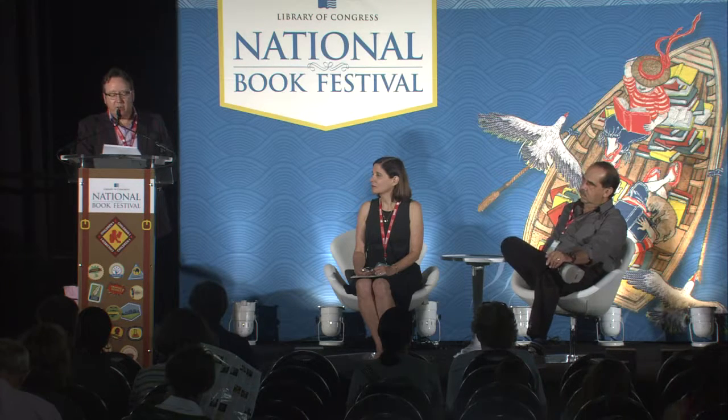Janet Nolan has written that it isn't hard for her to find interesting topics to write about. The hard part, she says, is determining if the topic will make an interesting book. Facts are great, but what matters is the heart of the story within those facts. Our next speakers are very good at finding that heart and illustrating those stories. Please join me in welcoming Janet Nolan and Thomas Gonzalez.